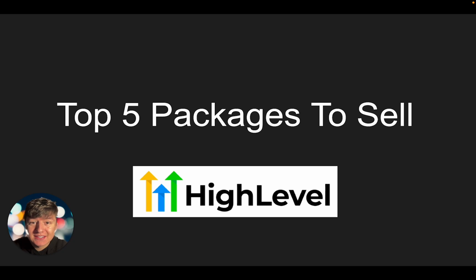Hey guys, in this video I'm going to show you what to sell with Go High Level. I know that Go High Level has a ton of features and packages that we can sell, and I know that's one of the reasons why this business model is very confusing or overwhelming for some people. In this video I'm going to show you the top five packages that you can create and sell with Go High Level. These five offers business owners absolutely need, and these offers are going to be irresistible for them — it's going to be hard for them to say no. And the best part is it's not even going to be that much work for us to fulfill these offers.